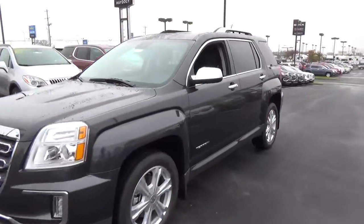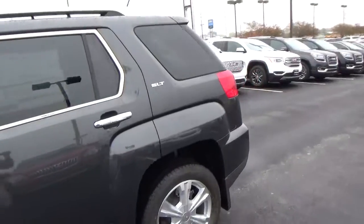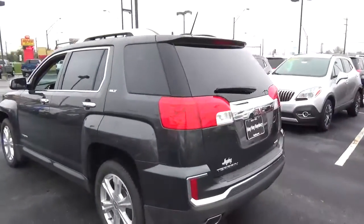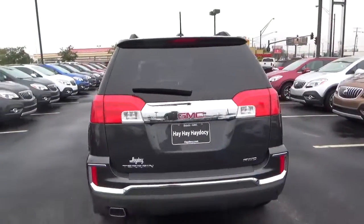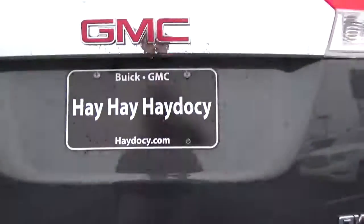Today we've got a 2017 GMC Terrain SLT with all-wheel drive, graphite gray exterior, and jet black interior. 2.4 liter four-cylinder engine with an automatic transmission. Rear parking sensors. Power liftgate.